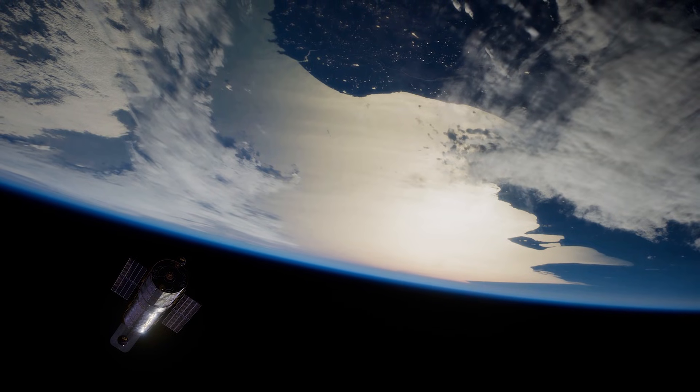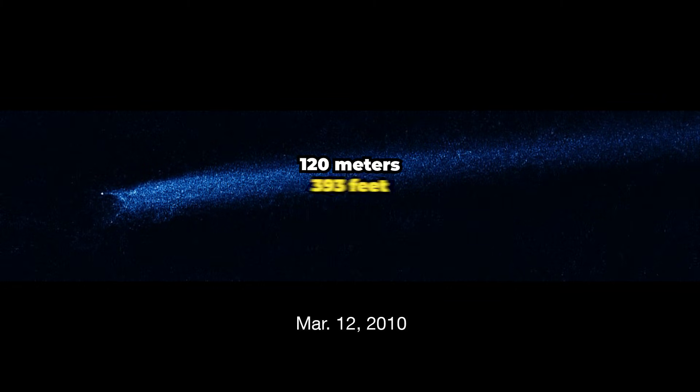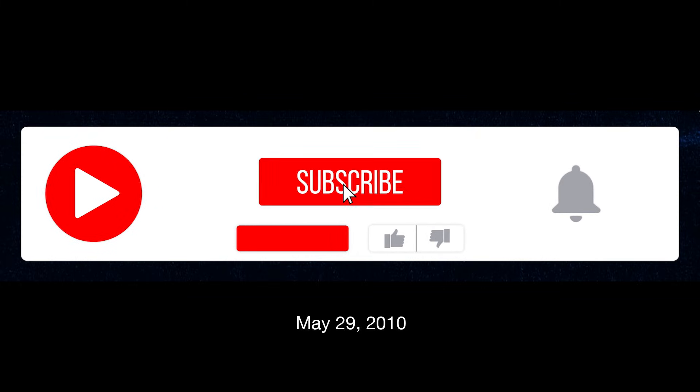NASA's Hubble telescope has actually observed the debris from one collision. The Hubble images, taken from January to May 2010, reveal an object 120 meters, 393 feet wide, with a long, flowing dust tail behind it. Astronomers think a smaller rock, perhaps 3 to 5 meters, 10 to 16 feet wide, slammed into the larger one.